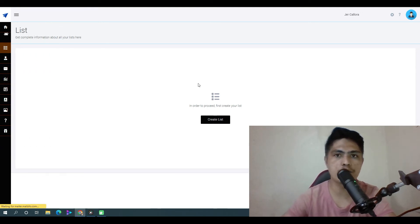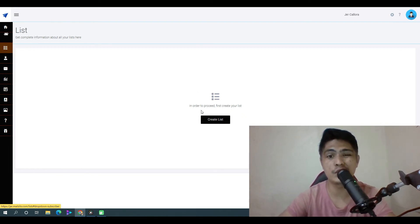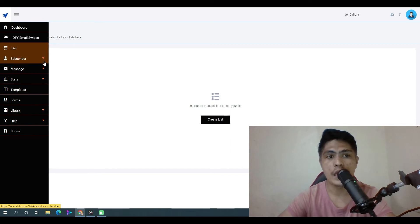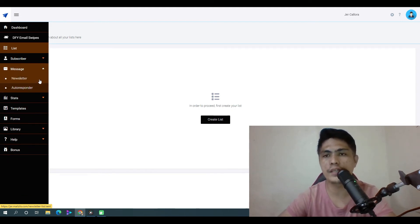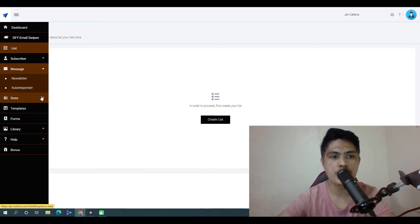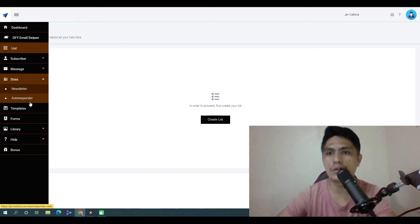This is where you add subscribers — you can add a single subscriber or add multiple subscribers at once, but you'll need to create a list first. You also have a suppression list and custom fields. This is where you send out a campaign, newsletter, and set up your autoresponder if you want to set up an automated campaign.